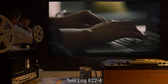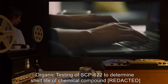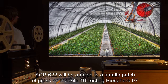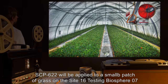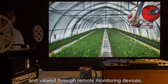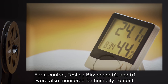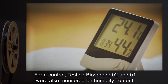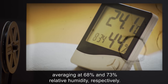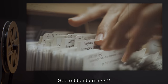Test Log 622-4: Organic testing of SCP-622 to determine shelf life of chemical compound in an outdoor environment. Procedure: SCP-622 will be applied to a small patch of grass on the Site-16 testing Biosphere 7 and viewed through remote monitoring devices. Moisture measured and monitored by electronic instruments. For a control, testing Biospheres 2 and 1 were also monitored for humidity content, averaging at 68% and 73% relative humidity respectively. Results: [Data expunged.] See Addendum 622-2. Security Levels 3 and above: refer to Document 622-A and 622-B.